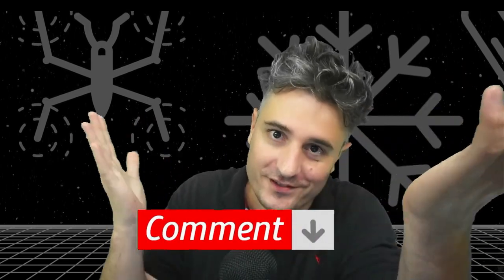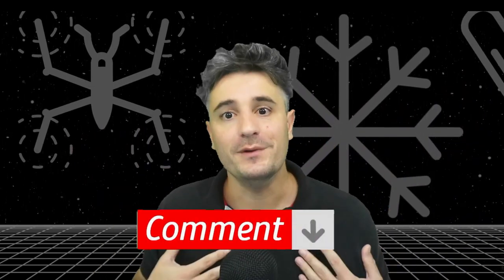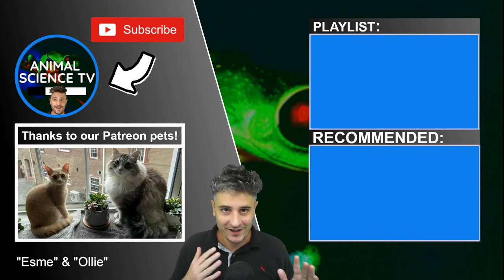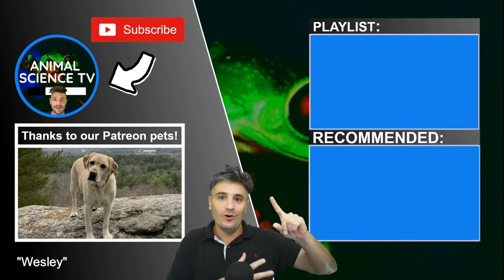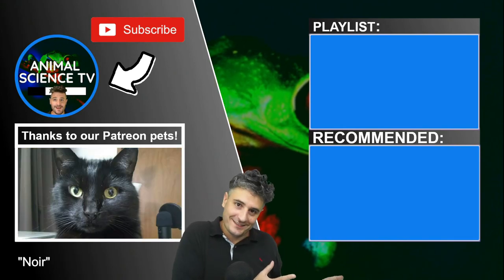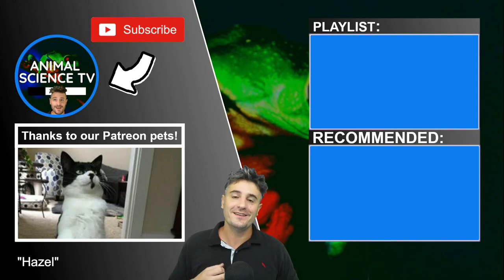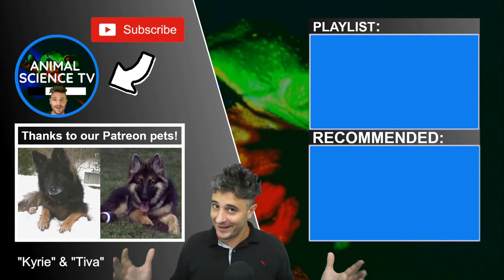What do you think about water striders? Would you welcome them in your swimming pool? Let me know down in the comments. If you want to learn about more cool swamp creatures, check out my video on earthworms or the praying mantis. I'll see you subscribers in the next video, and thanks for watching Animal Science TV.